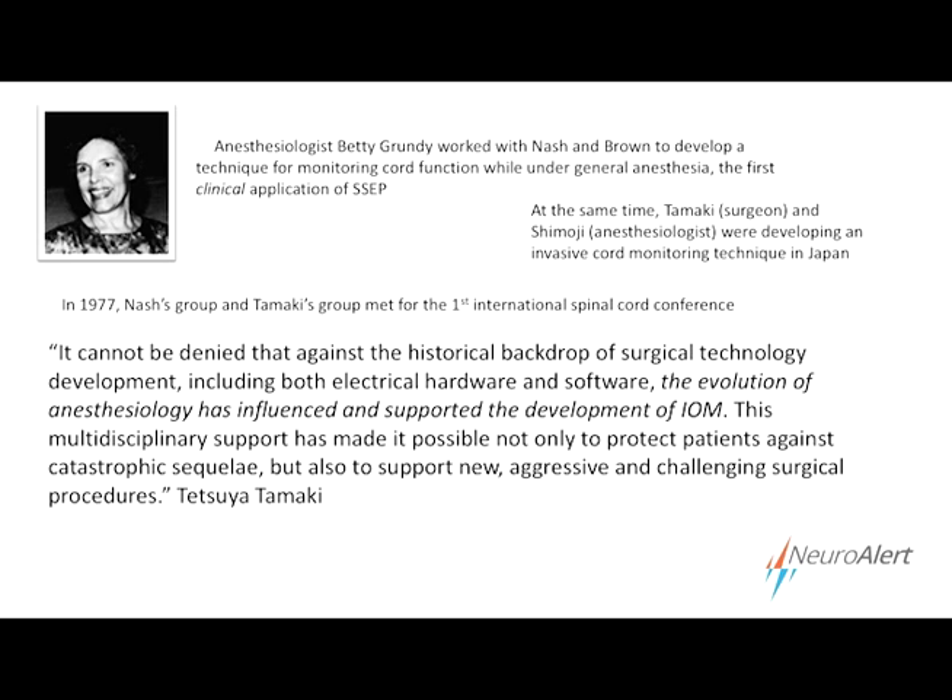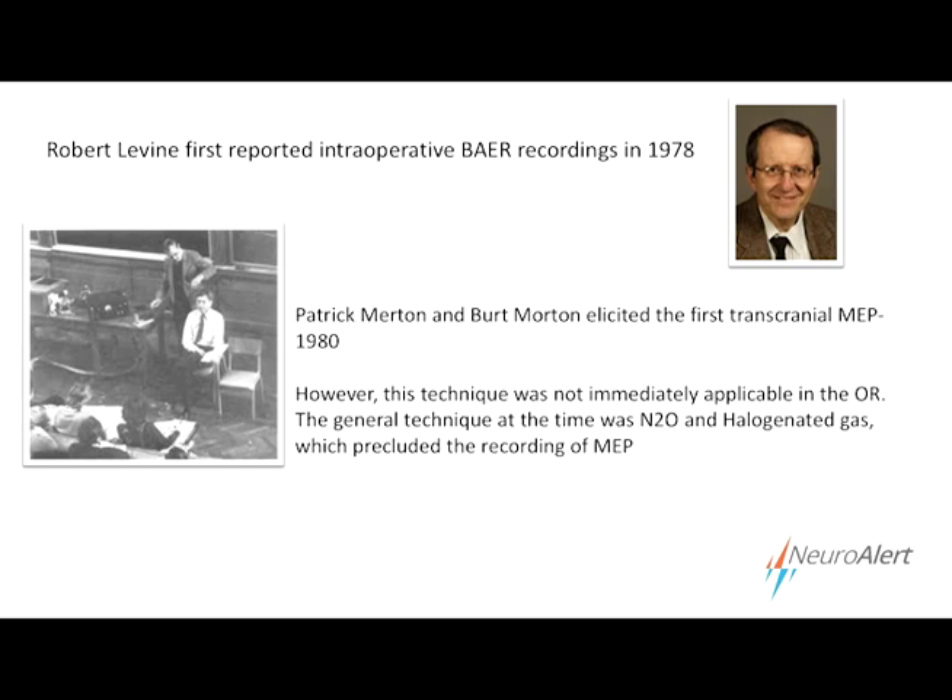The two groups got together in 1977 to discuss the various techniques, and this was essentially the first neuromonitoring conference. At that conference, Dr. Tamaki, the surgeon from Japan, said: 'The evolution of anesthesiology has influenced and supported the development of intraoperative monitoring' — a critical statement that we'll continue to see going forward. Another modality was developed and first used in the operating room in 1978: the brainstem auditory evoked response. Shortly thereafter, Augie Moeller in Dallas was working with Peter Janetta and invented the microvascular decompression technique using brainstem auditory evoked responses to safely perform that surgery — a case where a surgical procedure would not have been possible without concomitant intraoperative monitoring.